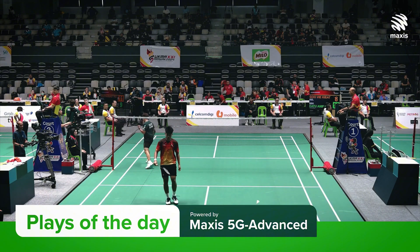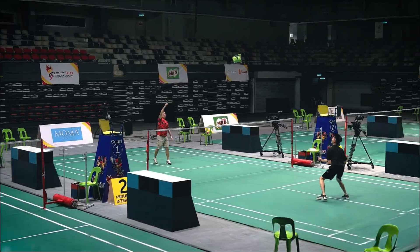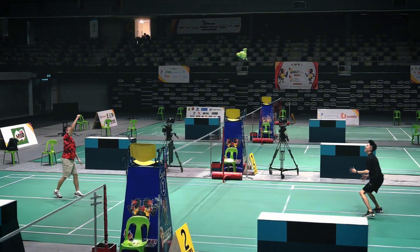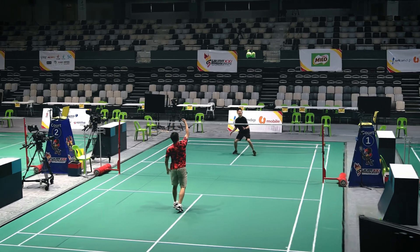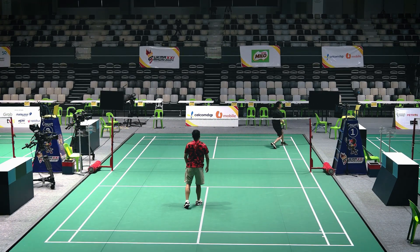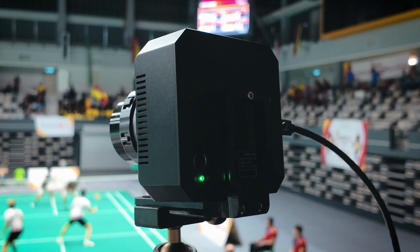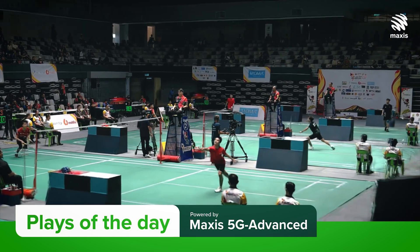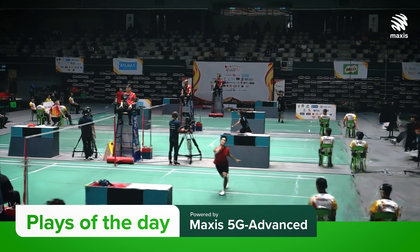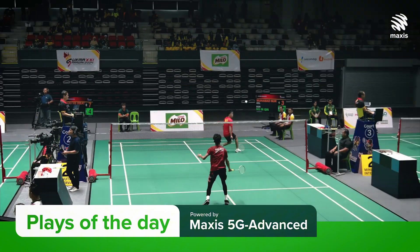I didn't bring my badminton racket to play any games, but what we did was a very quick test — we just tossed a little mascot around and you can see the effects here. This is what you can get from these cameras. The whole idea of Maxxis being here is because they are actually introducing their 5G Advanced. To create this kind of moment, the entire images captured have to be uploaded to the cloud, where AI runs its algorithms to stitch the entire image to create that frozen scene.